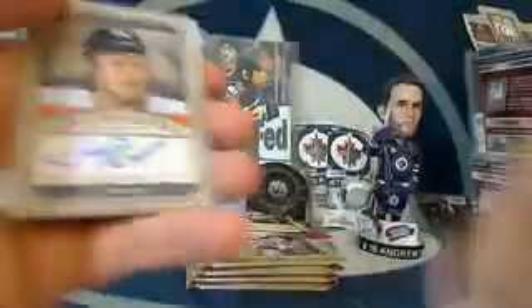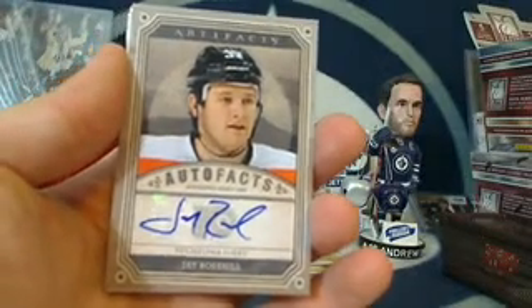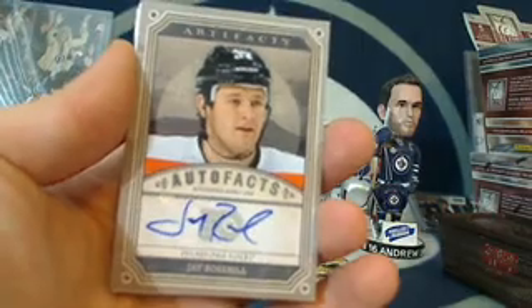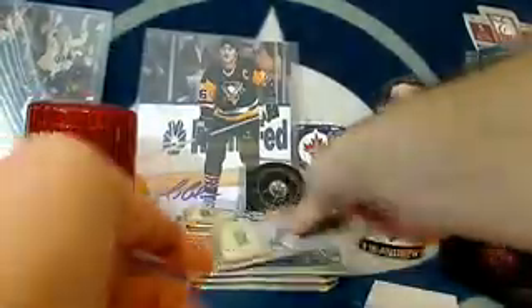First of all, Horton. Then we've got a Jay Rosehill autograph for the Philadelphia Flyers — that's going to Saber Sean. Jay Rosehill autograph, Saber Sean. And two base cards.